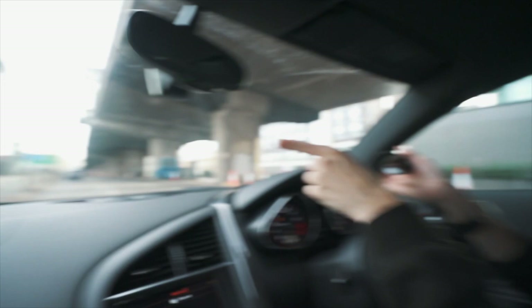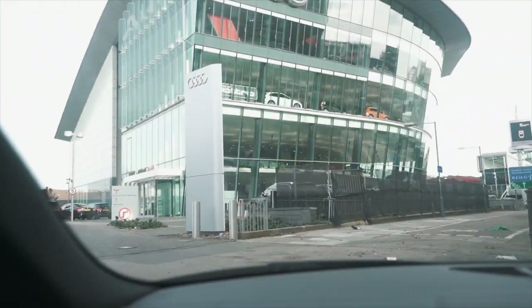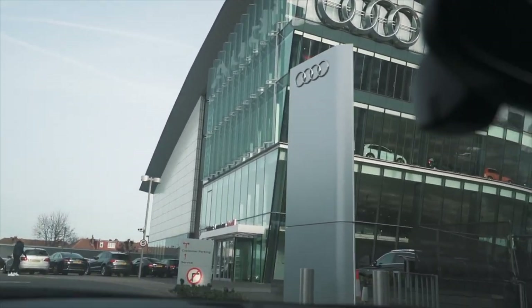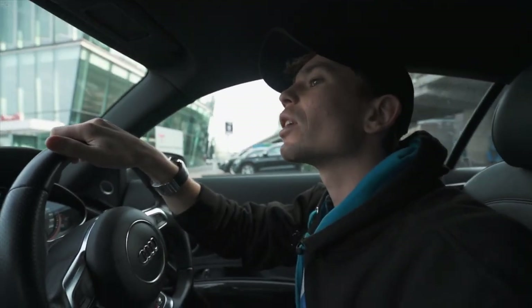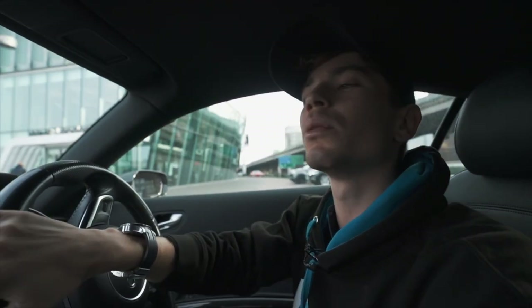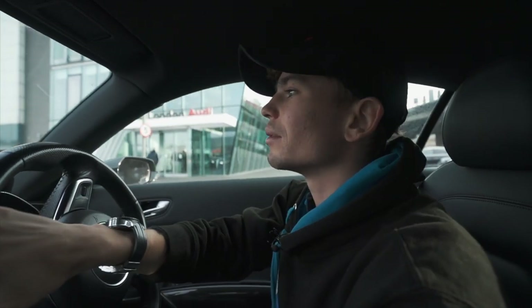So we're just arriving literally right now — look at this — at the Audi dealership, and I thought we might as well just go in and see if they can have a quick look at the car. Not ideal at all, but yeah, let's see what happens.